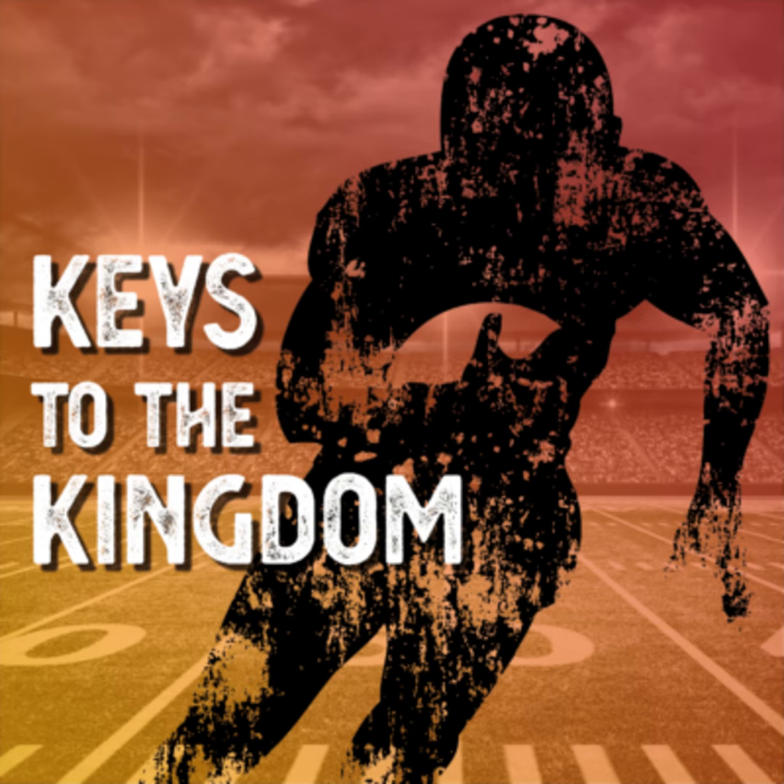Brought to you by Dr. Mark Melson, the doc that rocks, now at Springview Dental Care. And your home for the Kansas City Chiefs, 104.7 The Cave.